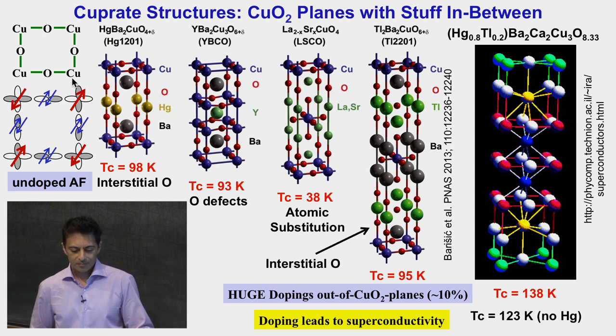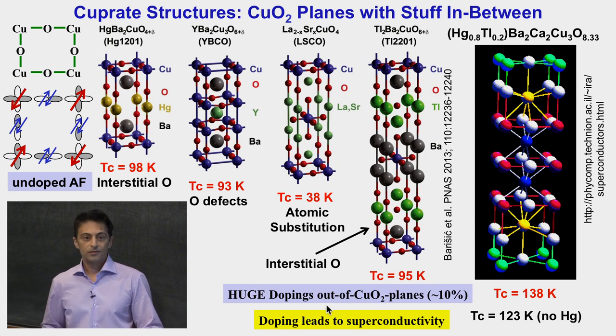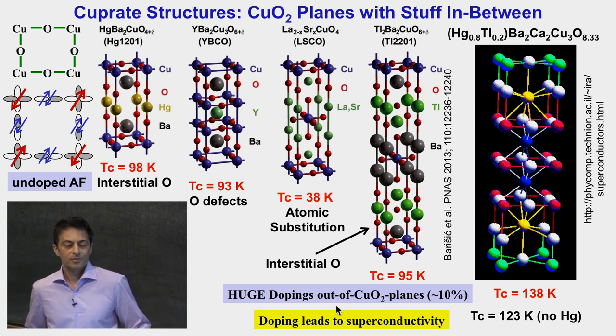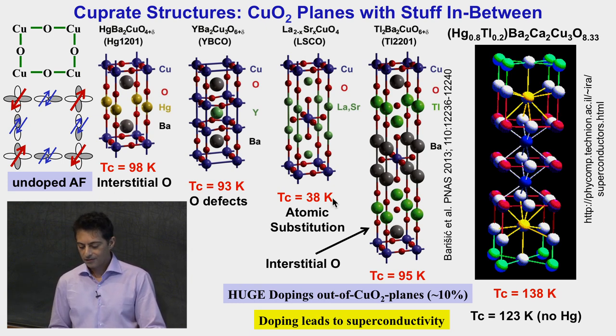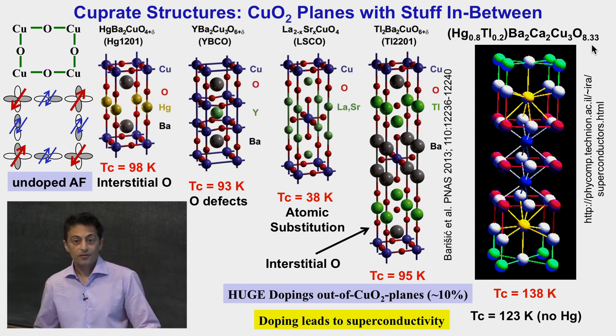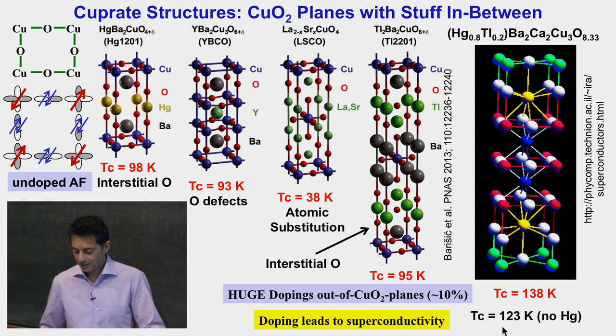All cuprates have a copper-O2 plane. When undoped, they're a Heisenberg antiferromagnet, and it is doping that leads to superconductivity. The amount of doping is huge — 10 to 20% — so this is not semiconducting-level doping. Dopants vary by material: the mercury system has interstitial oxygens in the barium oxide plane, YBCO has oxygen defects, and here is an atomic substitution of strontium for lanthanum. The record-setting cuprate with three copper-oxygen planes has an atomic substitution with mercury and also interstitial oxygens — one-third doping of interstitial oxygens and 80% atomic substitution. This thing is not a crystal in any shape or form; it's essentially an alloy. And it's interesting that when you take away the mercury, you go down to 123 Kelvin. In essence, these things are crappy materials, and the crappier they are, the better they superconduct.